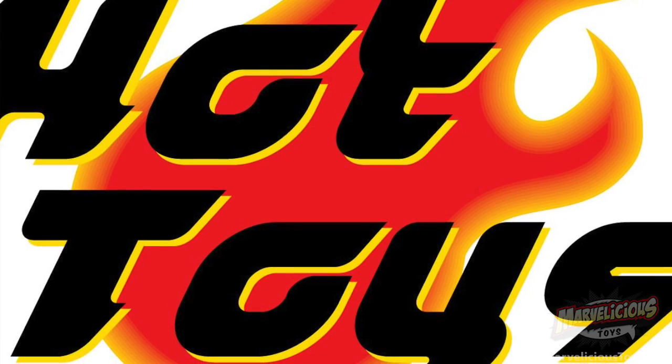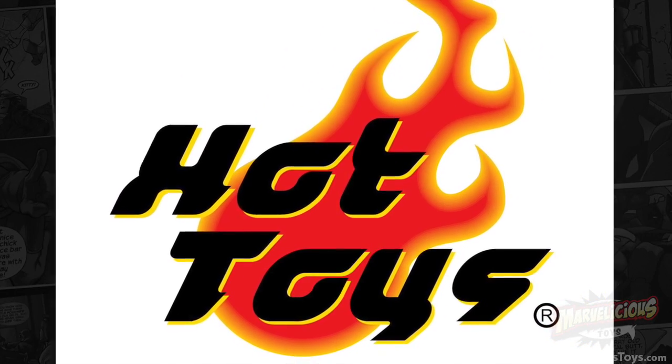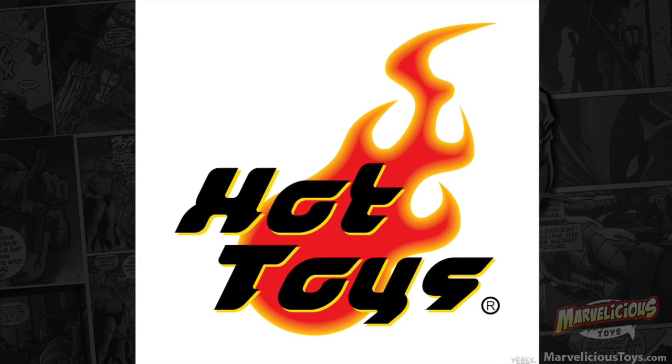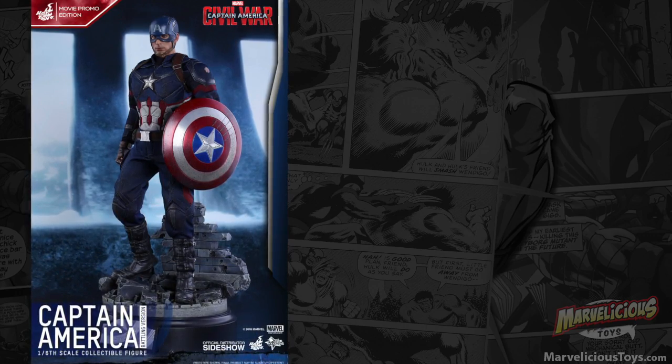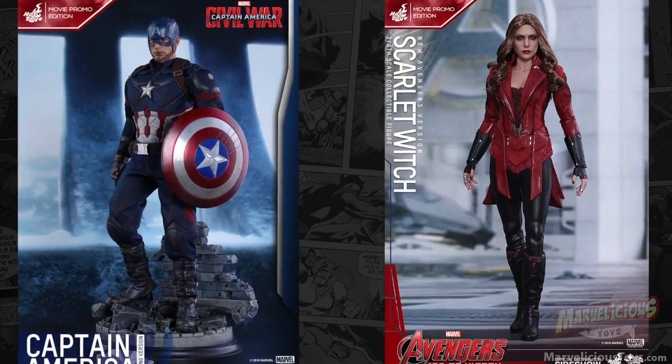Most of my money went to — I'm just gonna call them Hot Toys the Merciless. After we released our last show, two days later they sprung upon us not one, but two movie promo edition Movie Masterpiece Series figures.